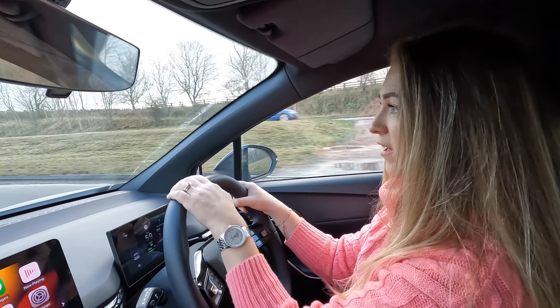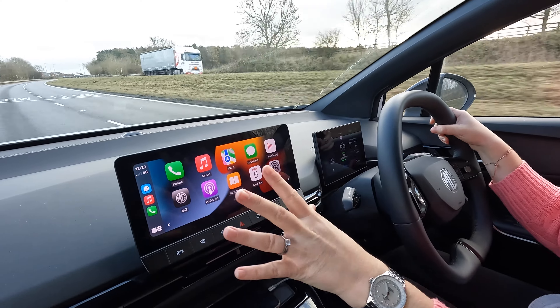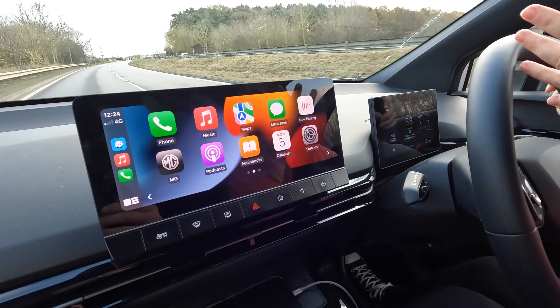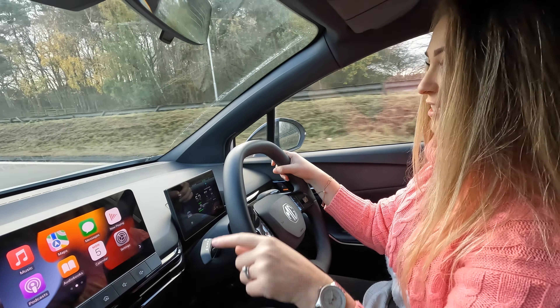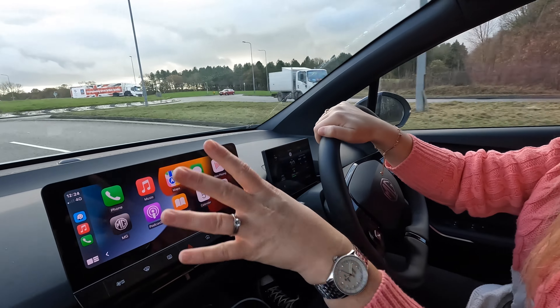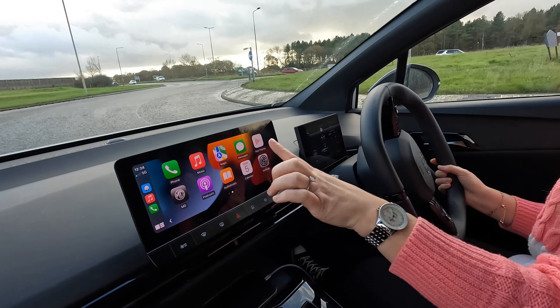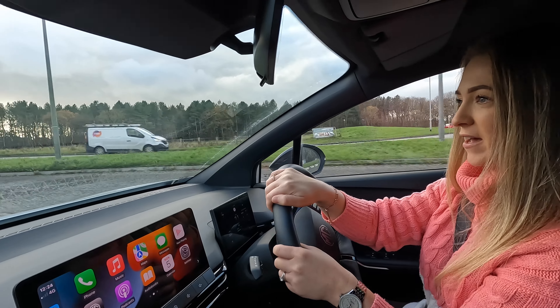I love this Apple CarPlay — look how big that screen is, it's fab. Yes, it's wired. Does that matter to me? No. I use it on a daily basis — I hop in, plug in, I've got a lead that I just leave in the car. It loads up straight away, you don't have to press anything, and then you've got access to all your maps, your phone, your music. It's brilliant, I love it.